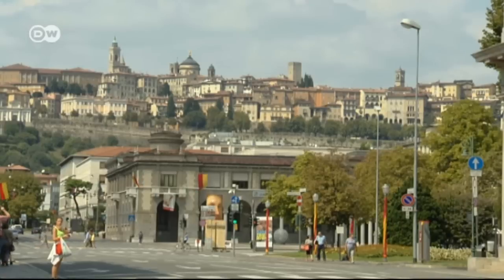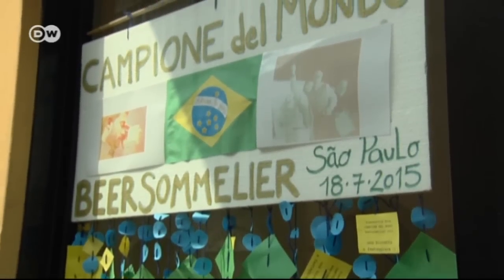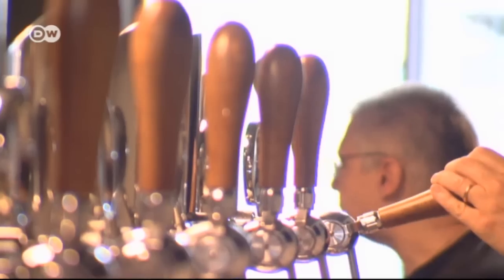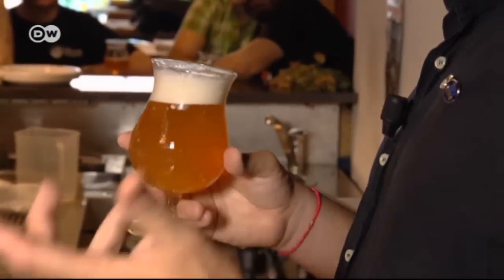People in Bergamo are proud of their world champion. Riva's friends have decorated the entrance to his beer garage with posters and goodwill messages. Whatever he serves, the first beer, the second, the third, it always tastes good. There's a beer for every situation, for every time of day, for every taste — beer is fascinating. The community of beer lovers is definitely growing in Italy, but there's no reason to worry about the country's wine tradition. There's room on the palate for both.